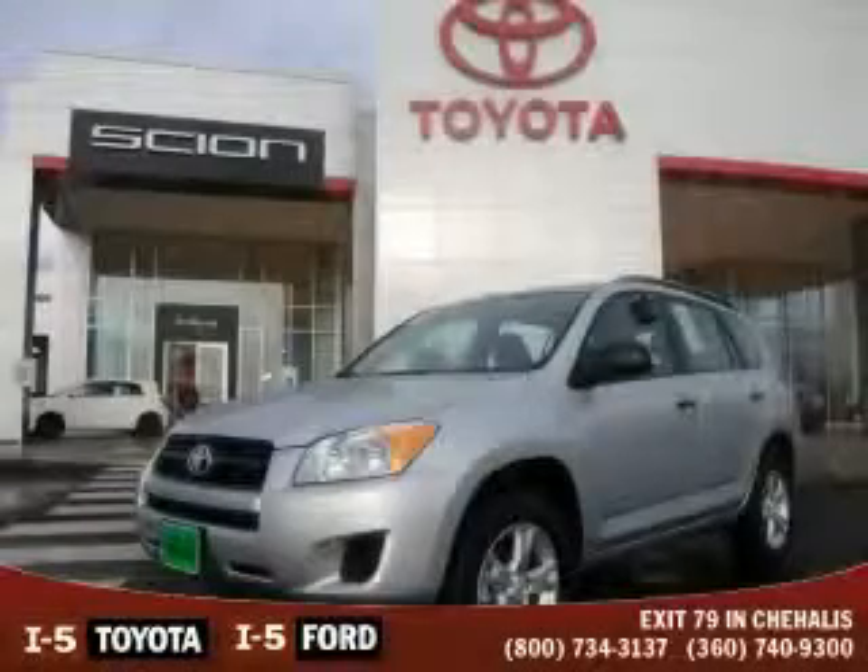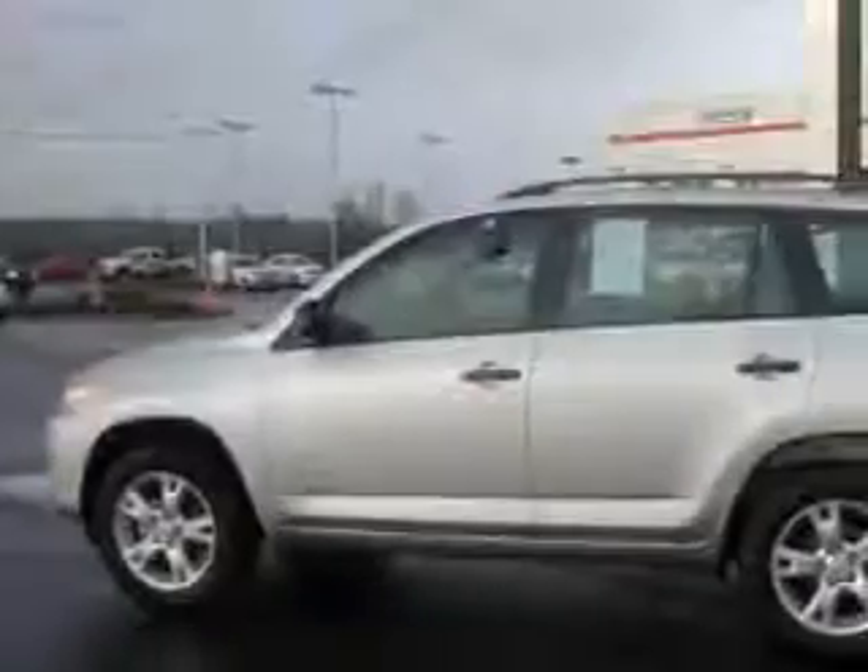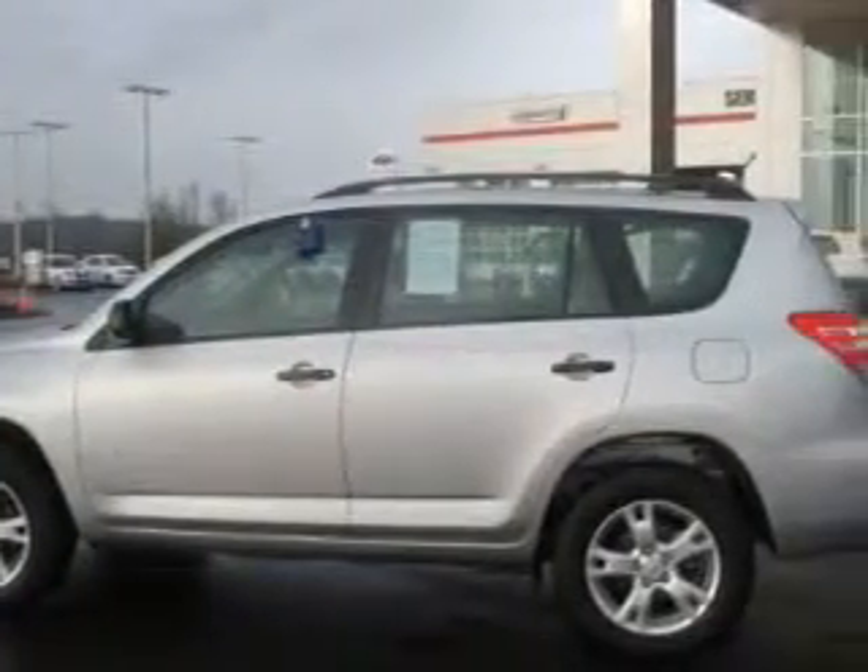This is a 2009 Toyota RAV4 — plenty of space for what you need. The most desirable features on board this Toyota include power windows, cruise control, and a CD player.